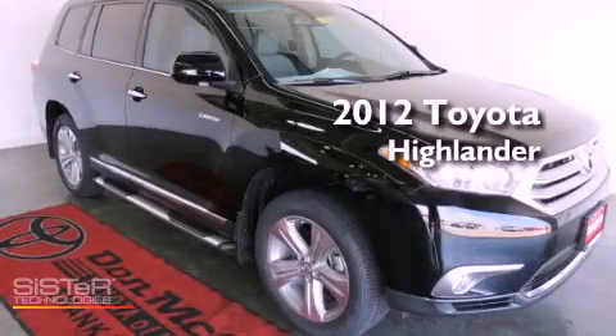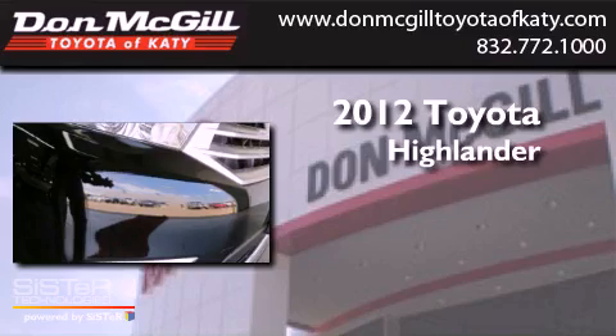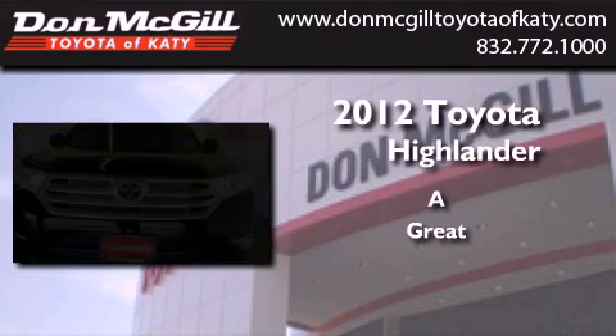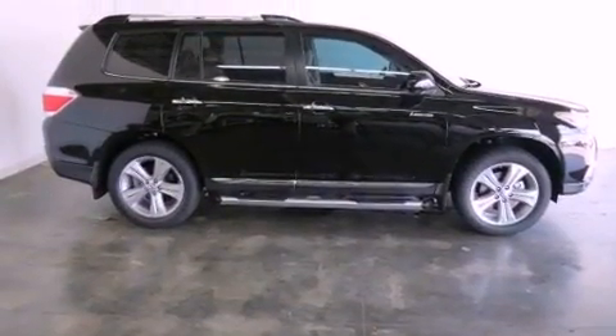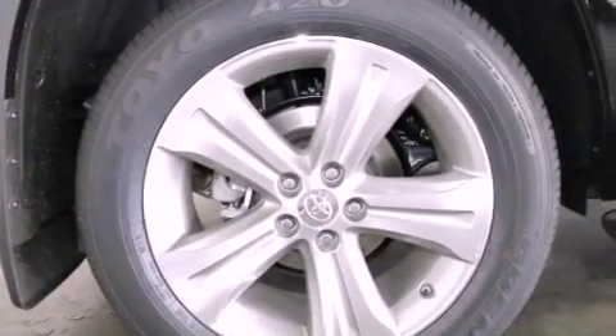This is a brand new 2012 Toyota Highlander. Features include commercial-free satellite radio, dual-power seats, cruise control, leather seats, and an engine immobilizer theft deterrent system.